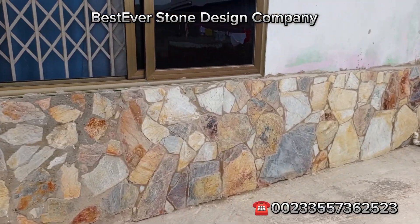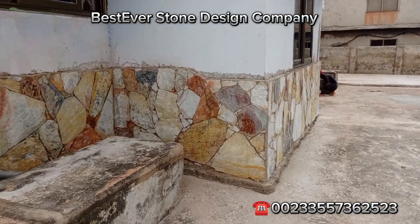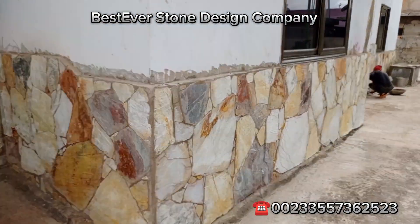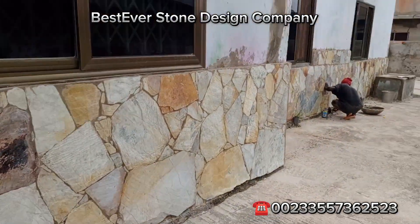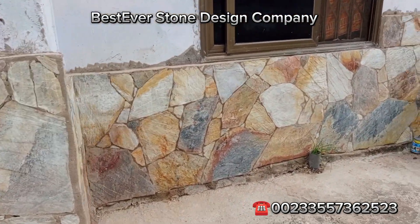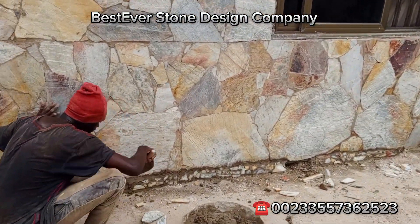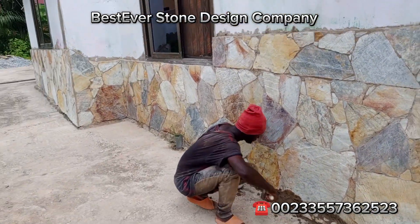We are done with this portion — very nicely done, you can see it for yourself. Give us a call for all your stonework. Don't forget, we do delivery nationwide and installation nationwide. It's just patching the bottom with some small stones.